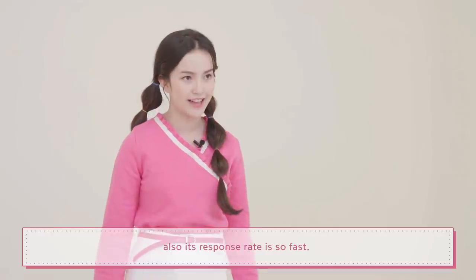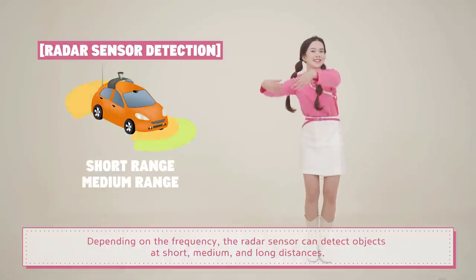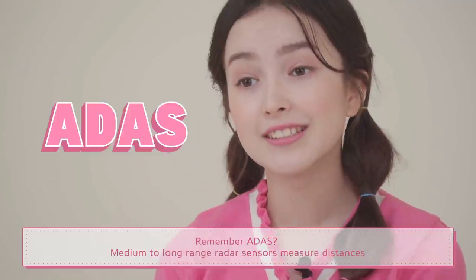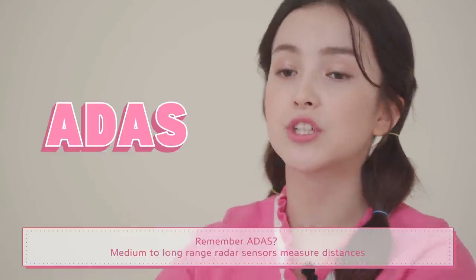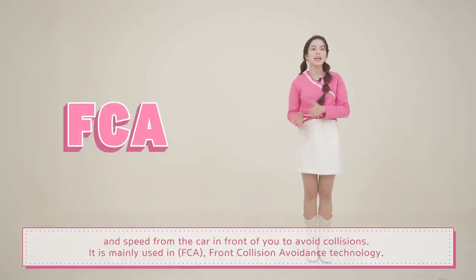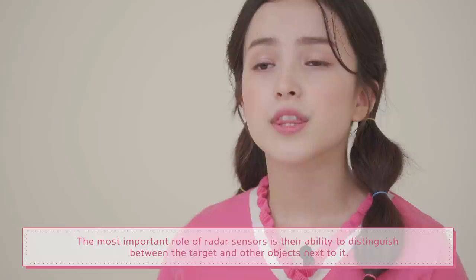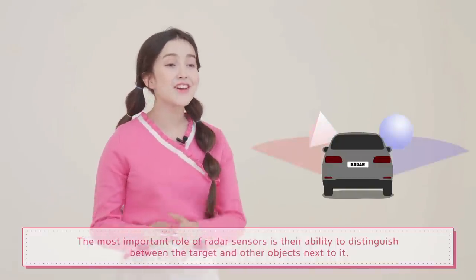A radar sensor gathers information such as distance, speed, and direction from an object by emitting electromagnetic wave signals. It does lack precision in recognizing the shape of an object. However, what's good about radar is that it can deliver credible information under all different weather conditions, and its response rate is so fast. Depending on the frequency, radar sensors can detect objects at short, medium, and long distances. It is applied to various ADAS technologies such as emergency automatic braking and smart cruise control. Medium to long range radar sensors measure distances and speed from the car in front to avoid collisions — mainly used in FCA, front collision avoidance technology. Short range radar sensors are mainly used in BSD, blind spot detection. The most important role of radar sensors is their ability to distinguish between the target and other objects next to it.